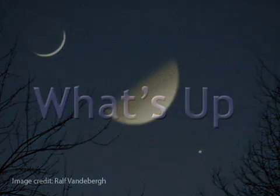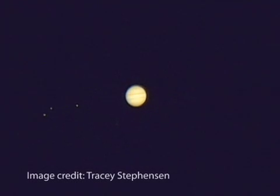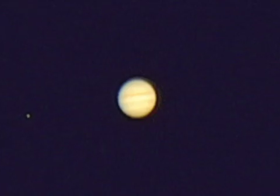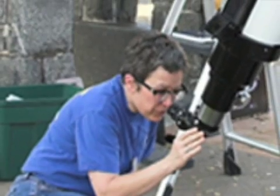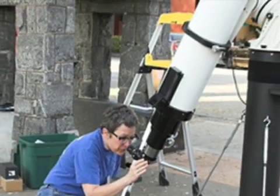What's up for June? Our sister planet Venus dazzles while Jupiter moves in for its closest appearance of the year. Hello and welcome. I'm Jane Houston Jones with NASA's Jet Propulsion Laboratory in Pasadena, California.